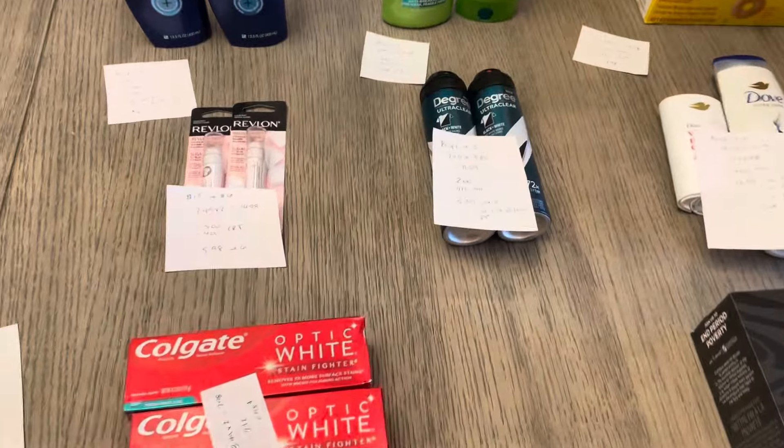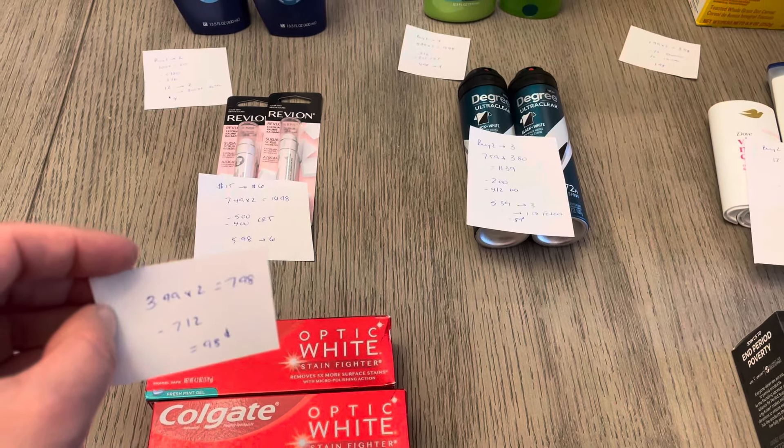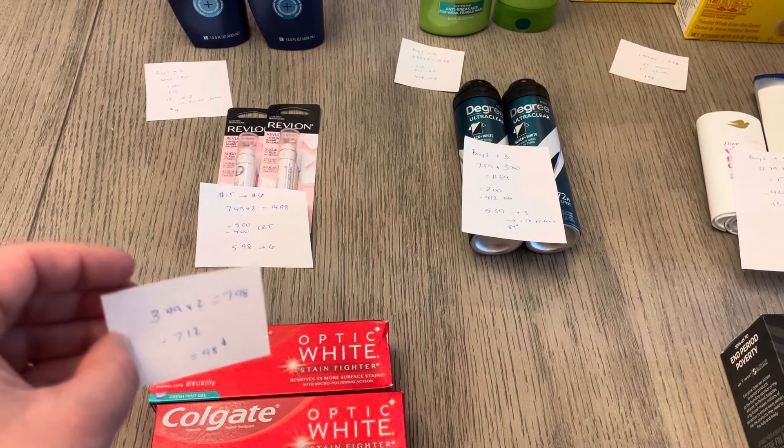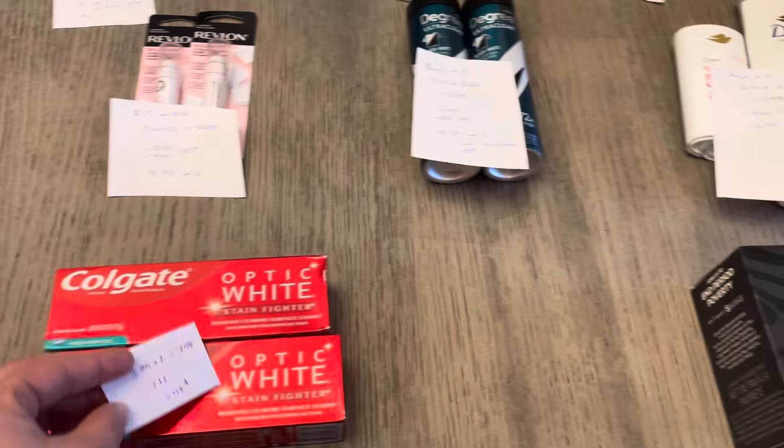The first deal is the Colgate, $3.99 each. So two would be $7.98 and we have a $7 off of two digital coupon. It comes to a cost of $0.98. There's no extra bucks back on that — just a cost of $0.98 after the $7 off of two.